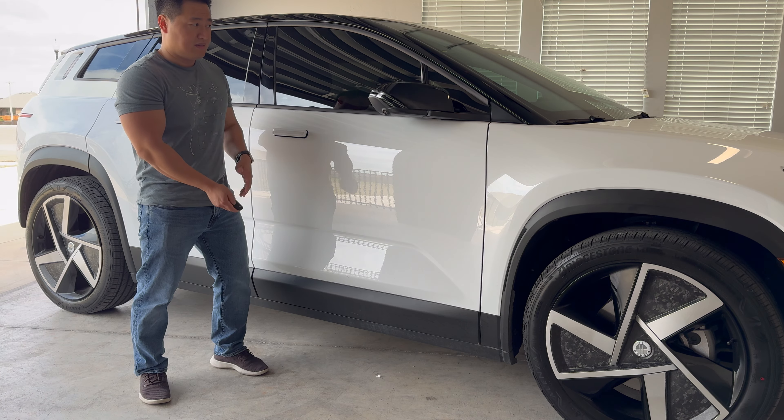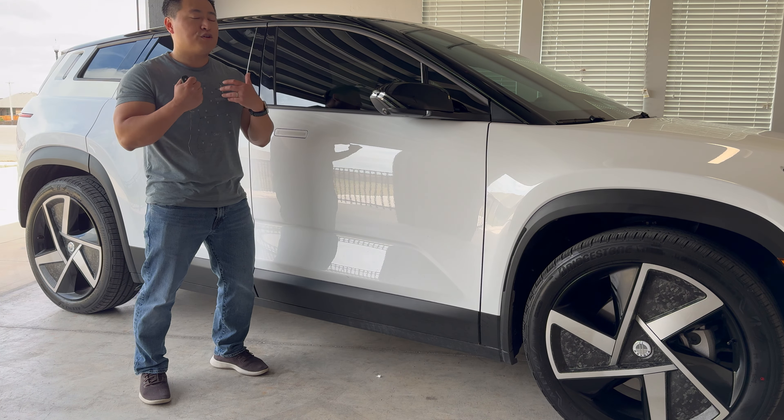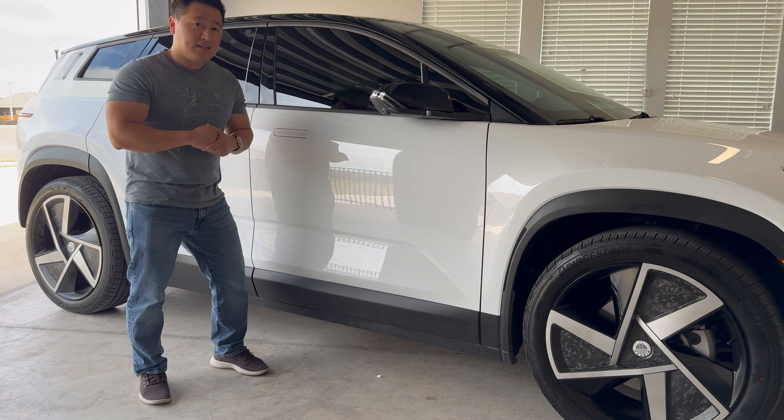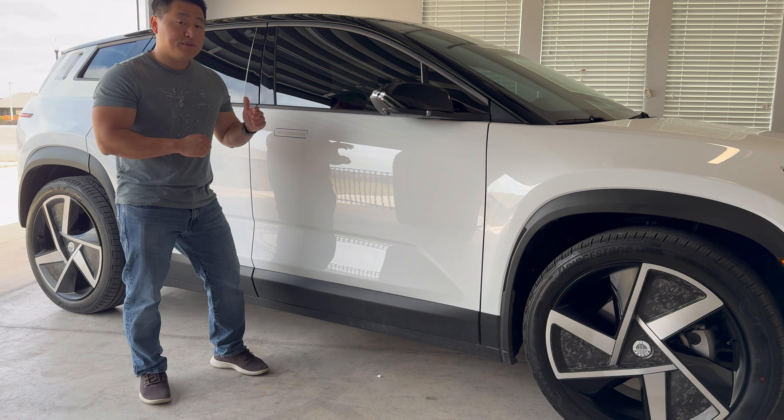With the 2.0 software update, when I press the unlock button it actually opens the vehicle, and when I press the lock button it actually locks the vehicle. So Fisker has addressed one of the most frustrating and annoying things about this vehicle, and I'm pretty happy about that. Now let's hop inside and I'll show you some of the other issues.